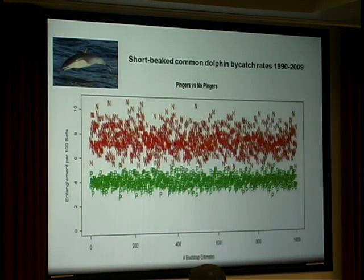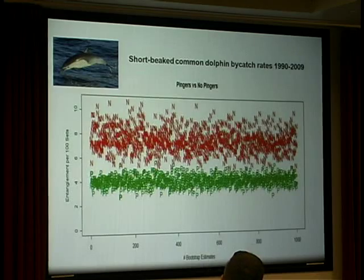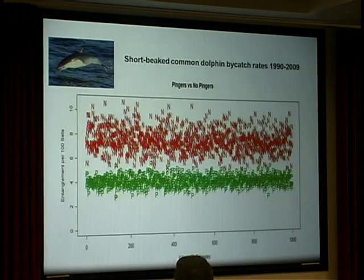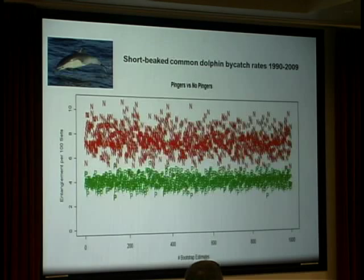More explicitly, the real litmus test species for this fishery is the short-beaked common dolphin — the species we most commonly take. This is a simple representation of the bycatch rates in sets with Pingers in green and without Pingers in red, using bootstrap resampling to give an idea of the variability. You can see that once Pingers were used, we reduced bycatch by about 50%.